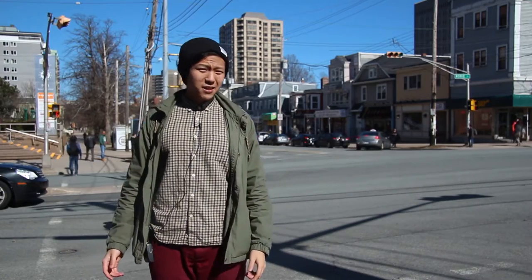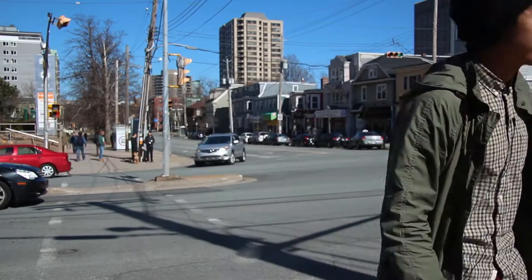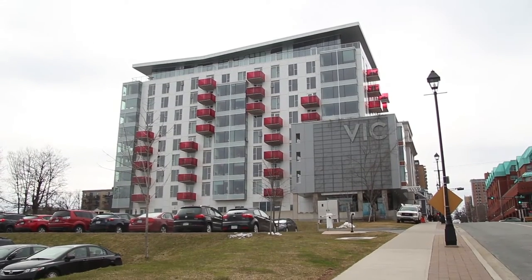One of the busiest intersections in Halifax is about to change, but let me give you some context first. This is Dexcel Developments. They've developed buildings like the Vic and Virtue.